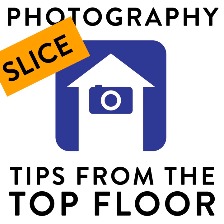Tips from the top — your next slice from the top floor.